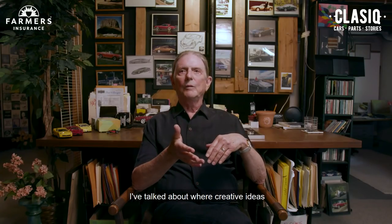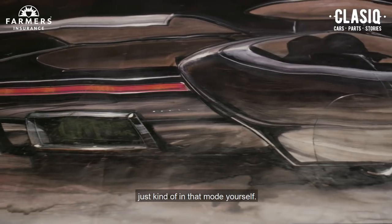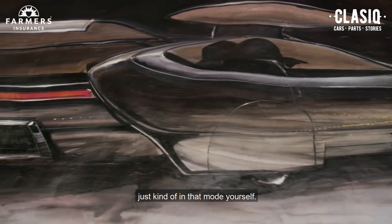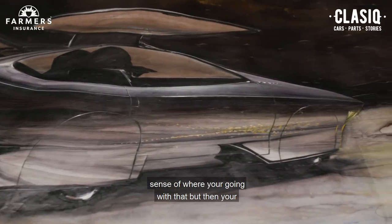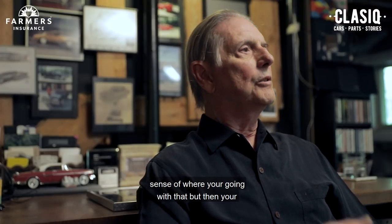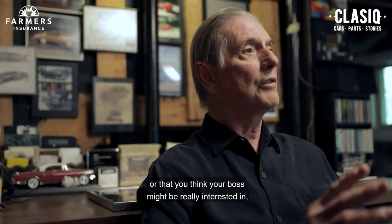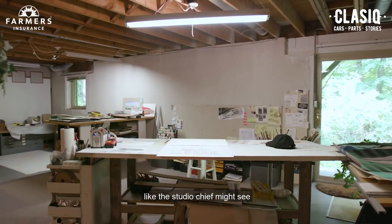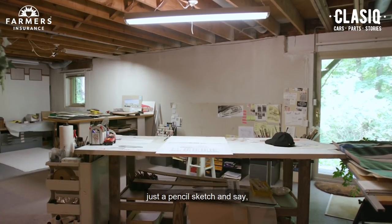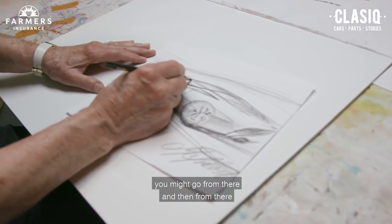Creative ideas come from somewhere and it's kind of hard to say — you're either just in that mode yourself. Most cars have some kind of history, so you have some sense of where you're going. Then your loose sketches, you tighten them up if you think you've done one you really like, or that your boss might be interested in. Or if they come by your desk, the studio chief might see just a pencil sketch and say, yeah, that looks good, work on that.